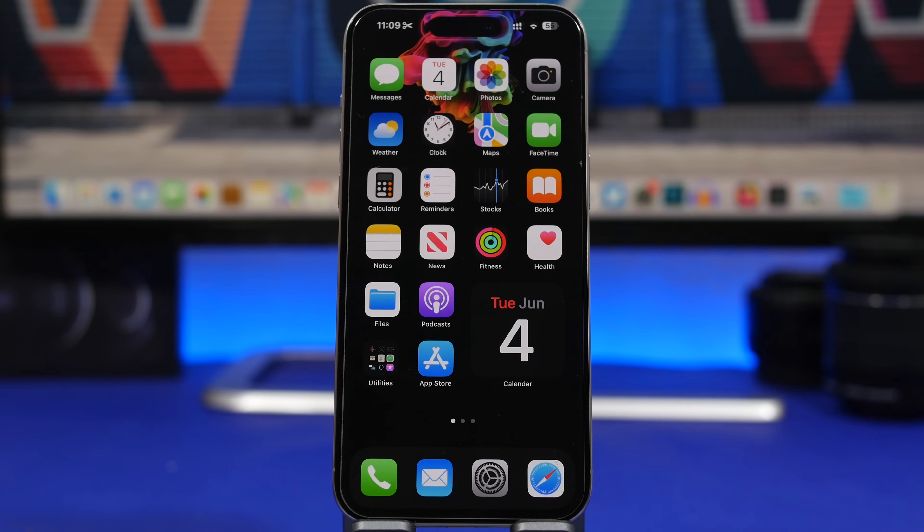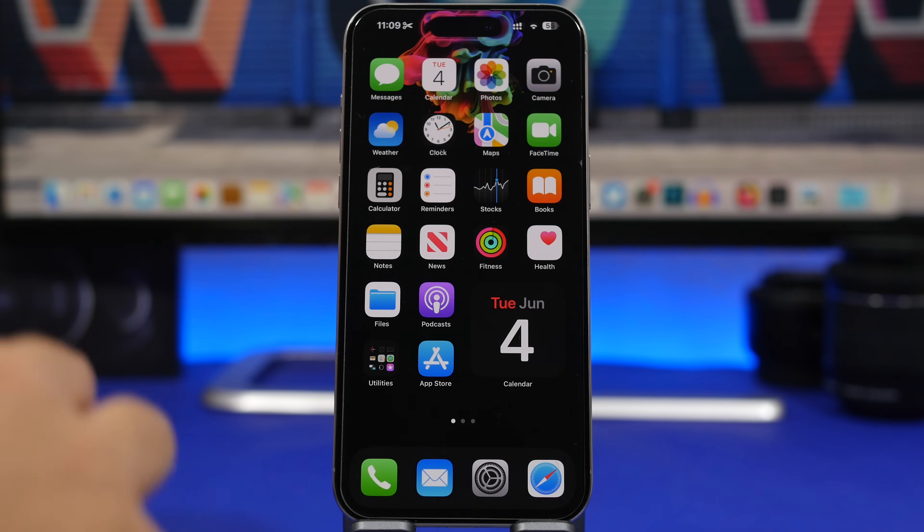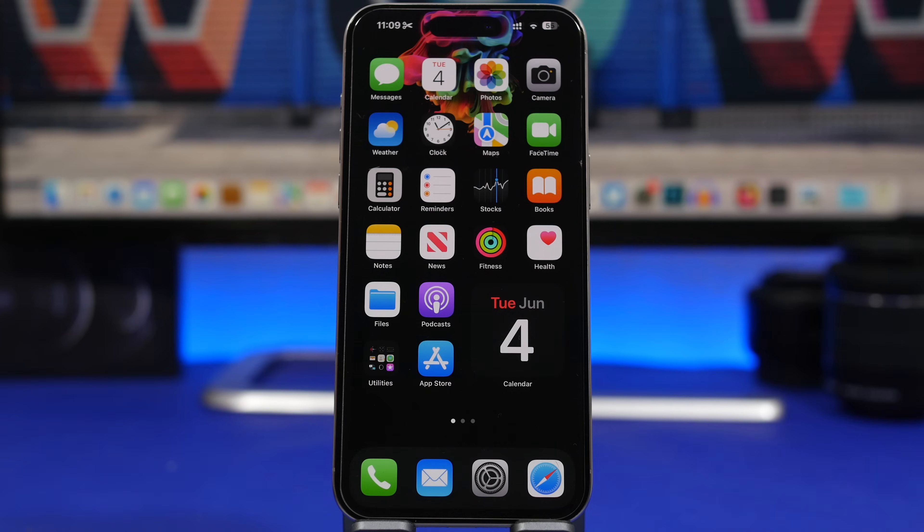Hey, what's going on everyone? This is our reviews back with another video. It's that time of the month where I share with you guys 10 awesome apps that I believe you must have on your iPhone during this month.